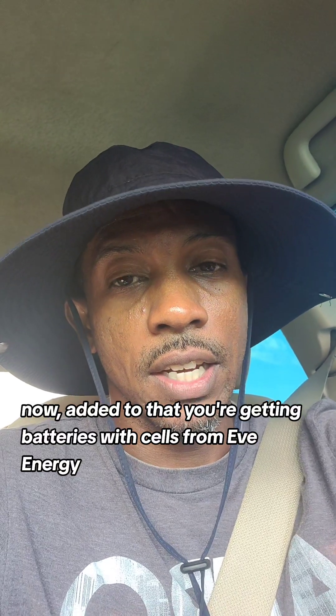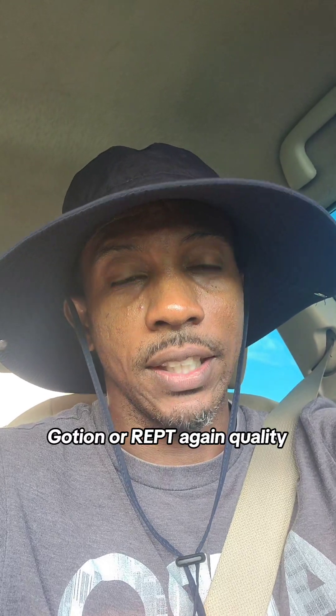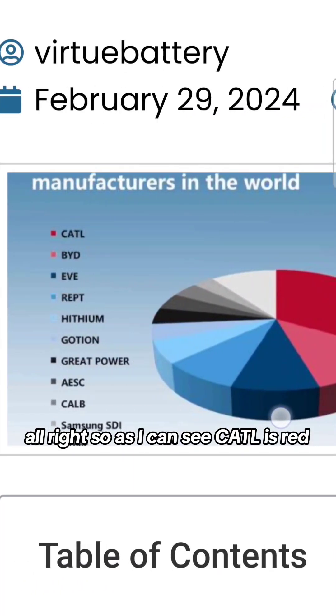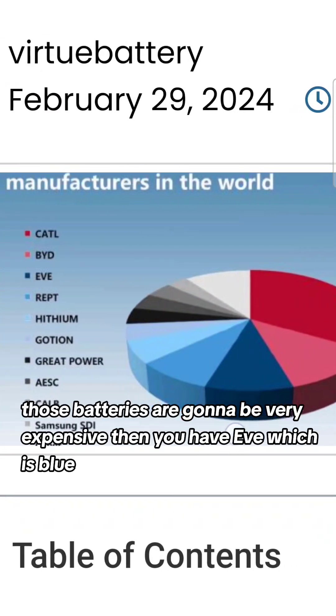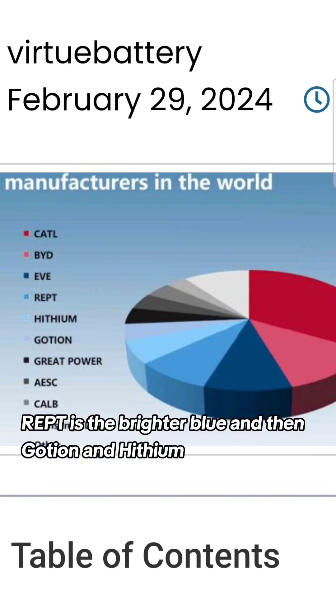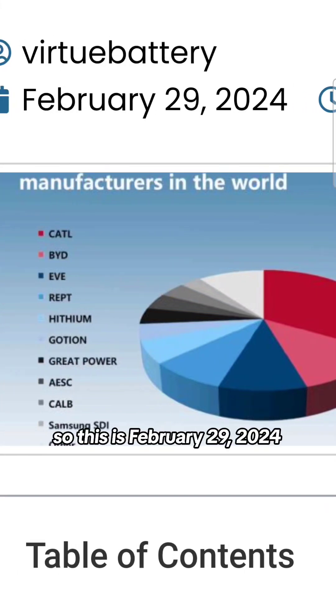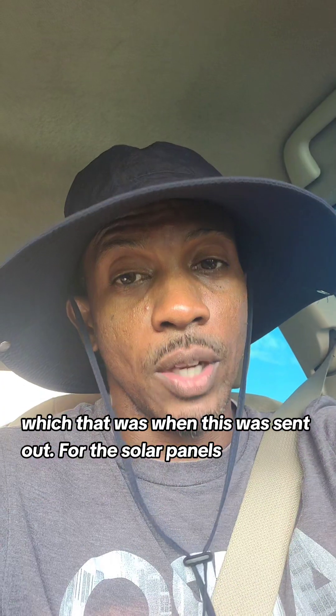Again, all quality cells. As you can see on the chart, CATL is red, then BYD — those batteries are going to be very expensive. Then you have EVE, which is blue, then beside that you have REPT. EVE is a navy blue, REPT is the brighter blue, and Gaussian and Lithium are the other blue and the gray. This chart is from February 29, 2024.